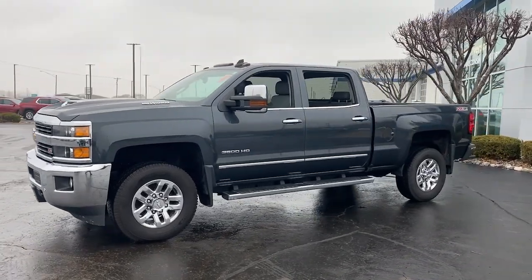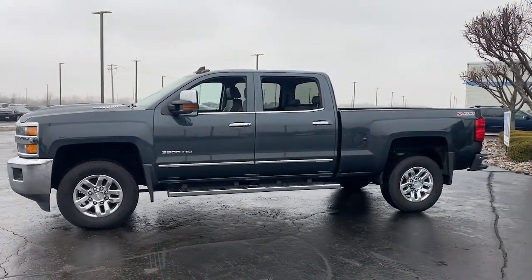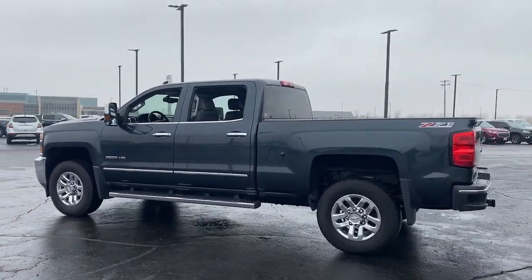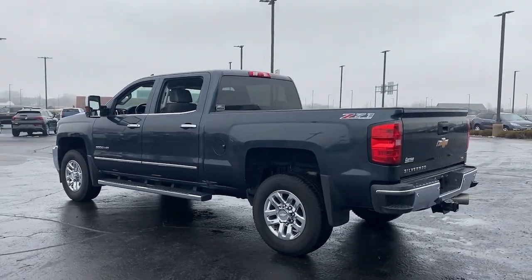Looking for your dream car? It could be the 2017 Chevrolet Silverado. With less than 120,000 miles on the odometer, this vehicle stands out from the rest.